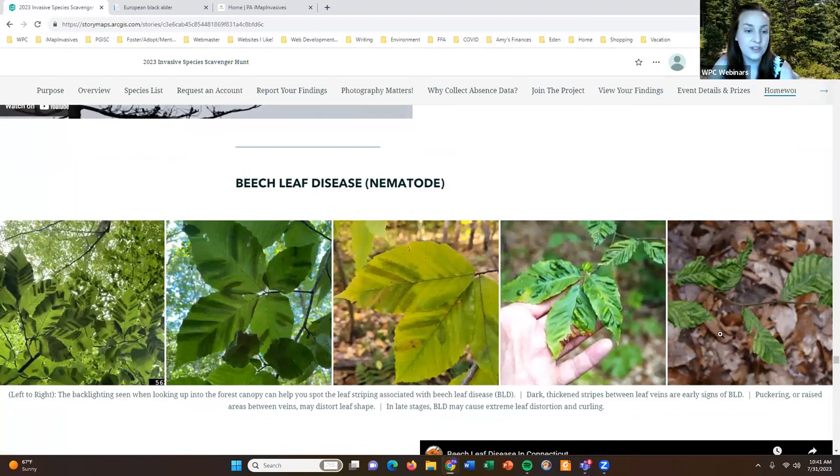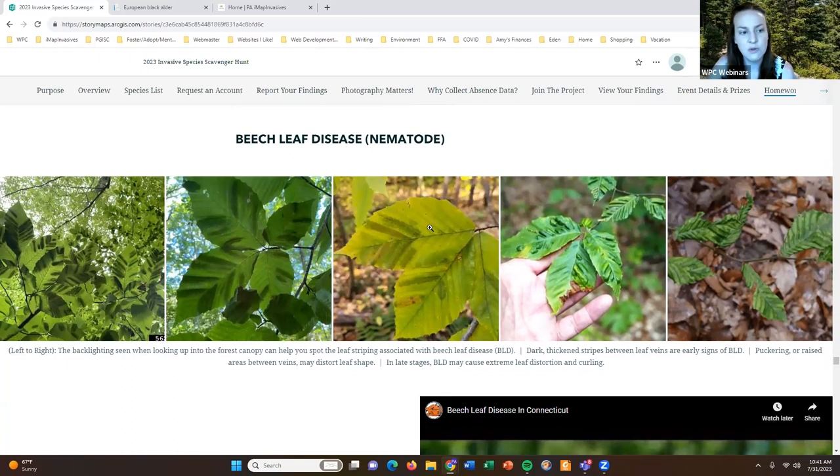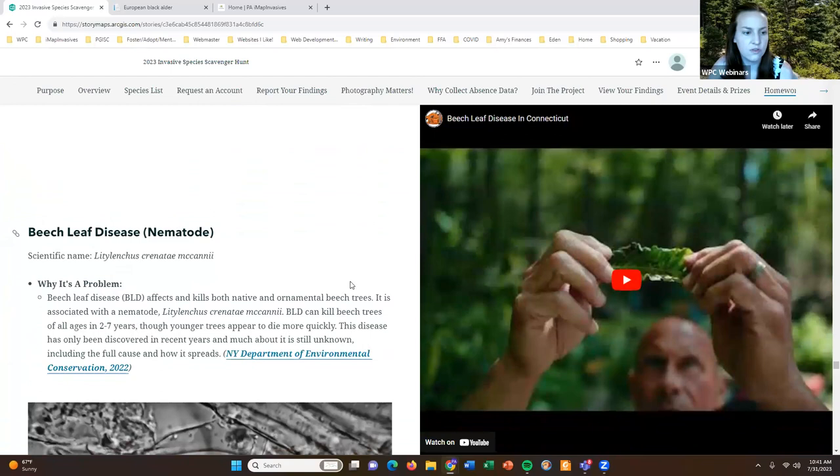Then we have beech leaf disease — I put "nematode" in parentheses because when you're reporting data for this species in iMap that is part of the species name. However, the nematode is microscopic, so you're not actually going to see the nematode itself — you'll only see the signs and symptoms of what the nematode is doing to the beech tree. More information about that is provided here.